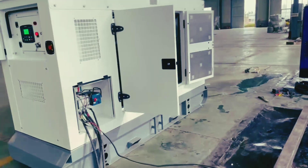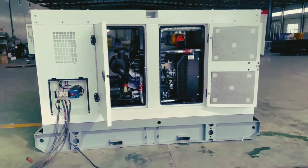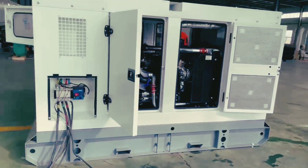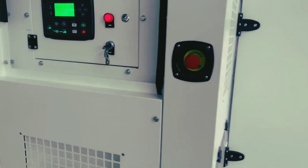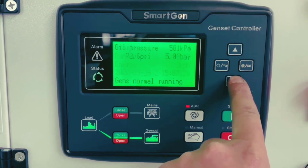Something like 40% of generator failures happen right when you need them most — during an emergency. That's staggering and incredibly frustrating when the stakes are so high. It really points to a failure of proactive thinking, not usually a sudden, unpredictable fault.